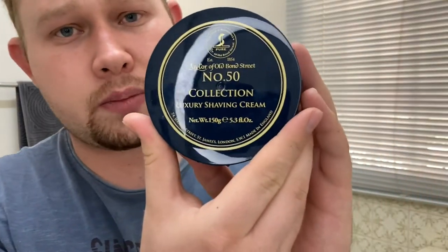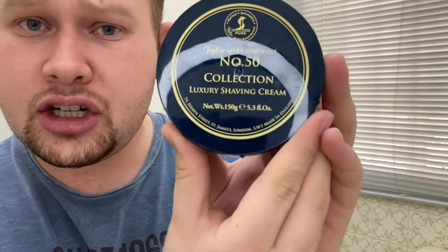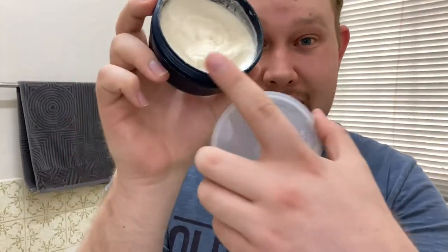The soap I'm using today is the Taylor of Old Bond Street No. 50 Collection — it's a luxury shaving cream. I'm really, really impressed by this scent. It's fantastic — absolutely stunning. As you can see, I already scooped out a bit and put it in my bowl. Also a new bowl I have. This scent is amazing. I'd just like to read to you the notes of this soap.